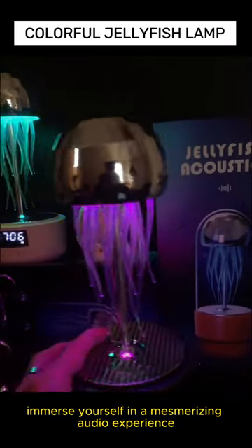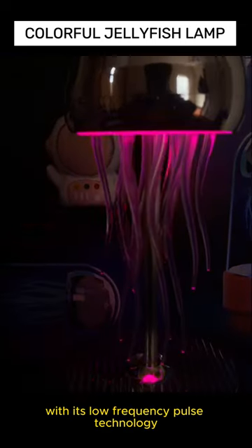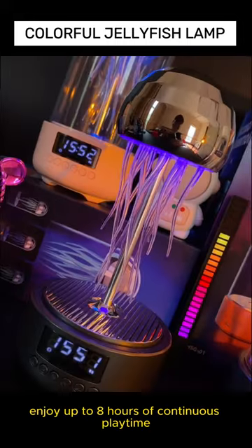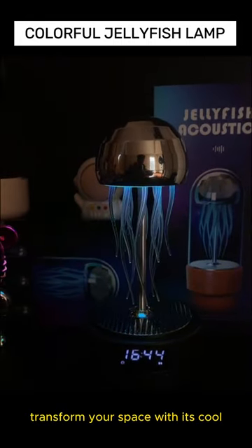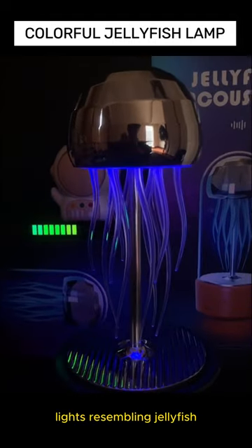Immerse yourself in a mesmerizing audio experience with its low-frequency pulse technology enhancing bass for deep, rich sounds. Enjoy up to eight hours of continuous playtime with its high-capacity battery. Transform your space with its cool, colorful atmosphere lights resembling jellyfish gracefully swimming in the air.